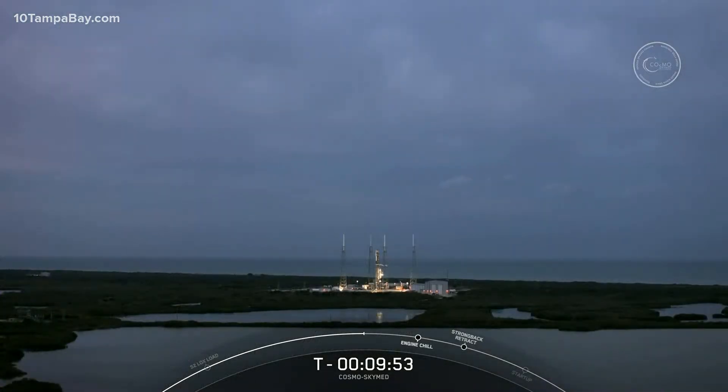As for weather, we are keeping an eye on conditions. We are still currently red on the range and no-go for launch at this moment, but we are hopeful that weather conditions will improve over the next few minutes for a liftoff at 6:11 p.m. Eastern time.